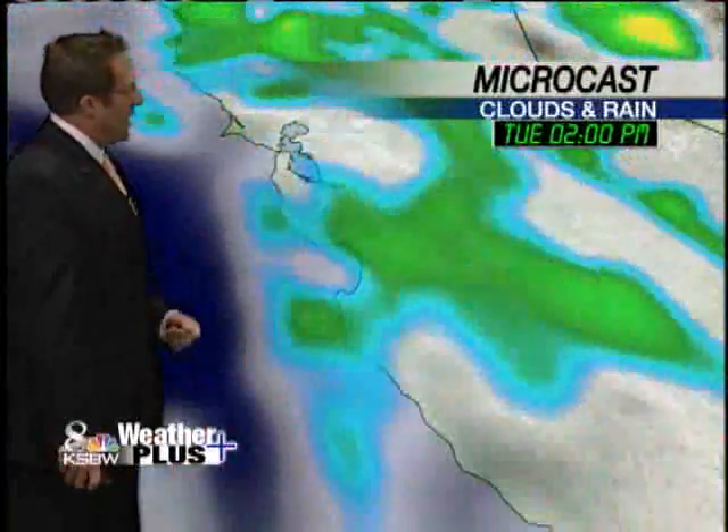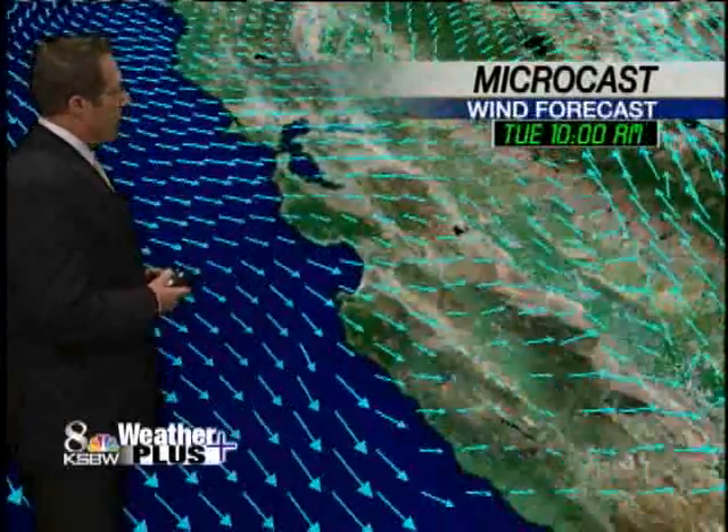There goes the cold front. And again, from microcast, you'll see the scattered showers continue for us through the afternoon, even into tomorrow morning. As the low moves on by, it's going to slow down, it looks like. So that'll keep some of the clouds around and some of the moisture into Wednesday.